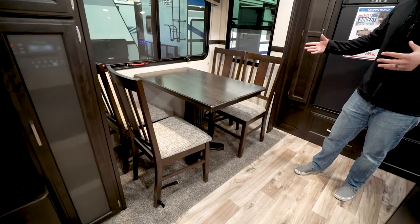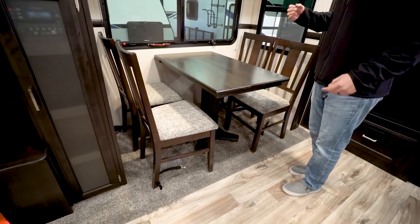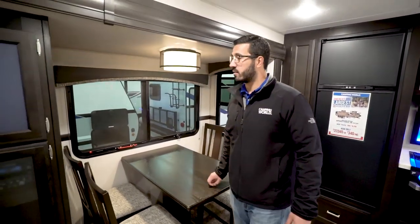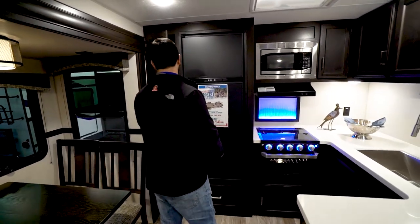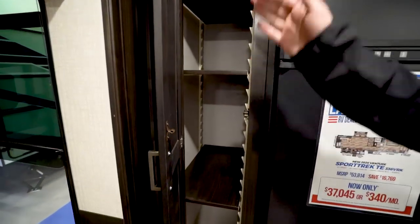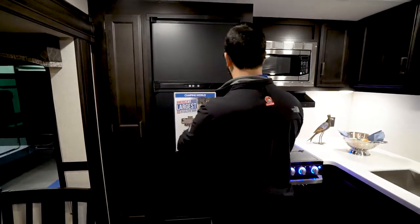Four chairs, plenty of room if you have a couple guests. Windows all the way around which helps let in some natural light. Even the window on the side of the slide opens up, which is great. Beautiful decorative light fixture and electrical outlet here on the side in case you need to plug in a laptop, tablet, or something like that. Then along the back is the kitchen area. These are all adjustable shelves for your pantry so you can customize it to your needs and wants.